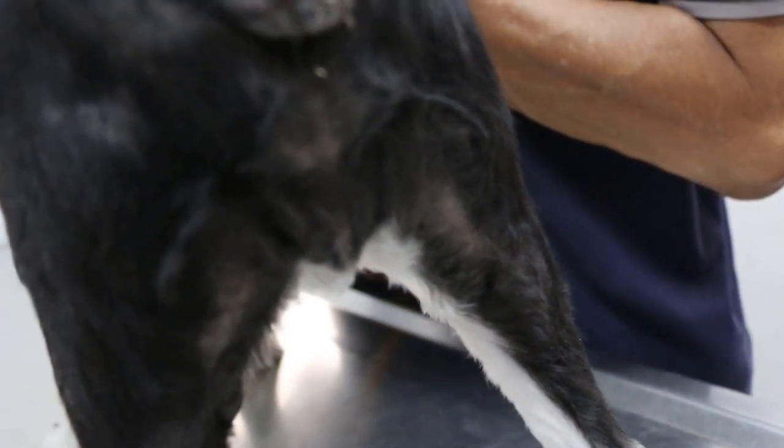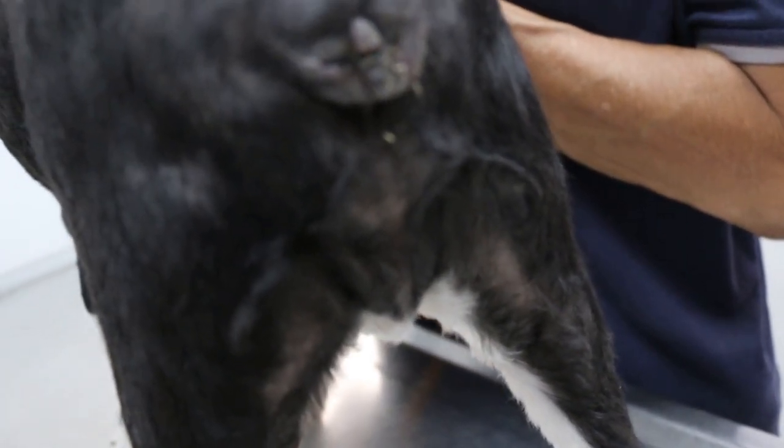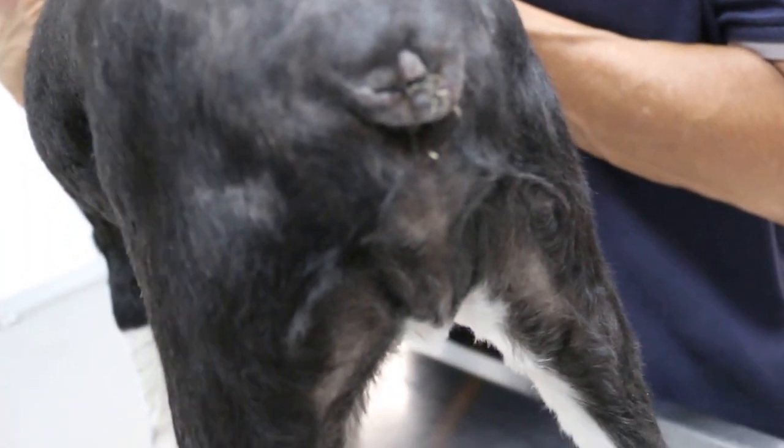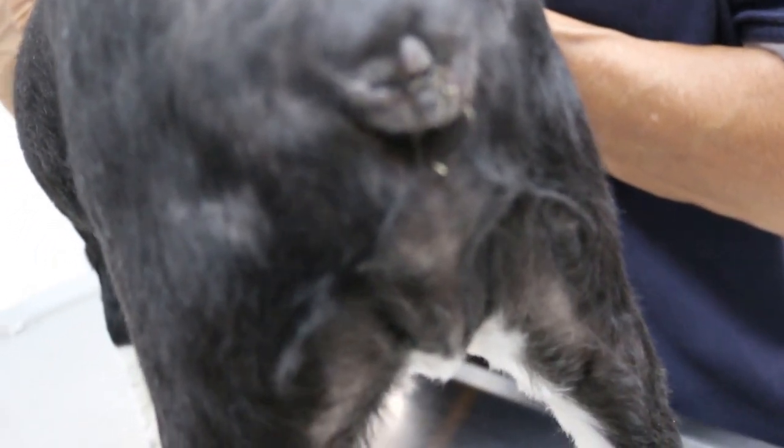So they chase their tail and run around in circles, as if a mosquito bit them. They just suddenly turn around in circles. Yeah, I've seen dogs do that — they chase around in circles.